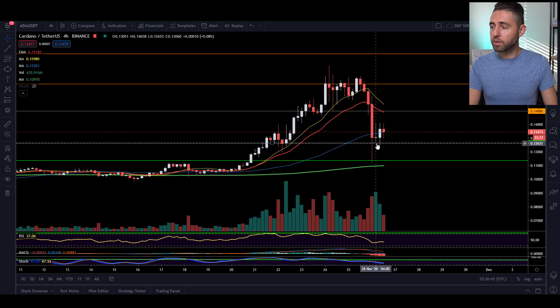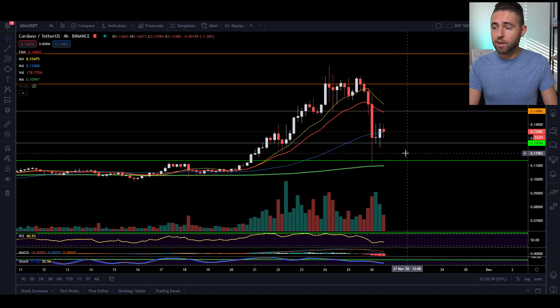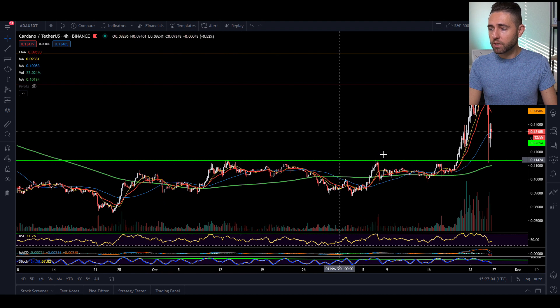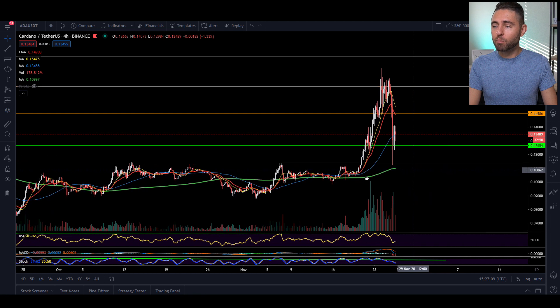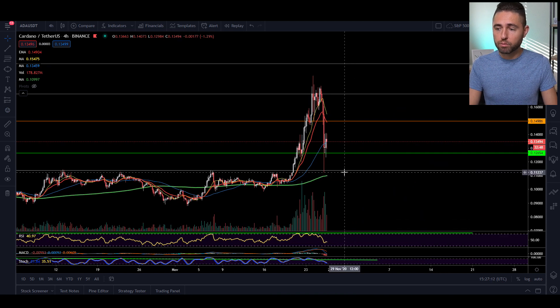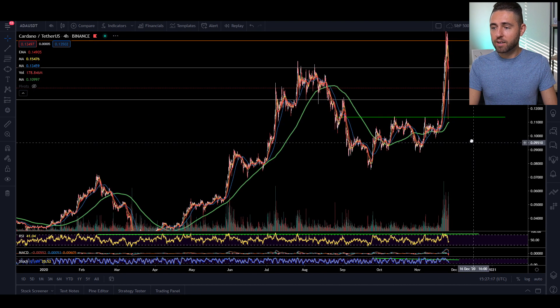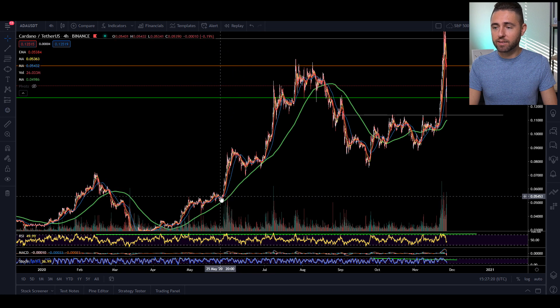Looking at the four-hour time frame — we did find support in this area and we just wicked down to it. So as long as we stay above 0.126 cents, we should not be coming back down and can continue up. If we close a candle below this area, we might still retest that breakout area at 0.113 cents, but I don't see us going any lower than that.